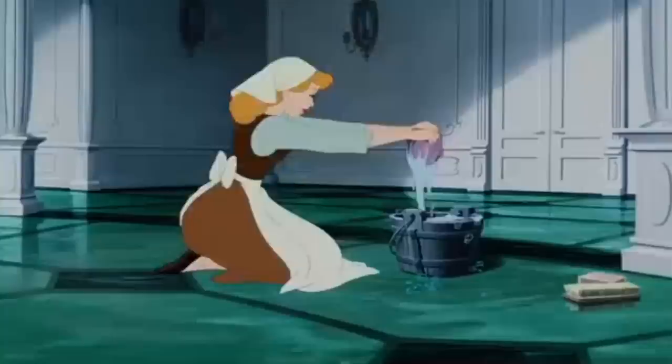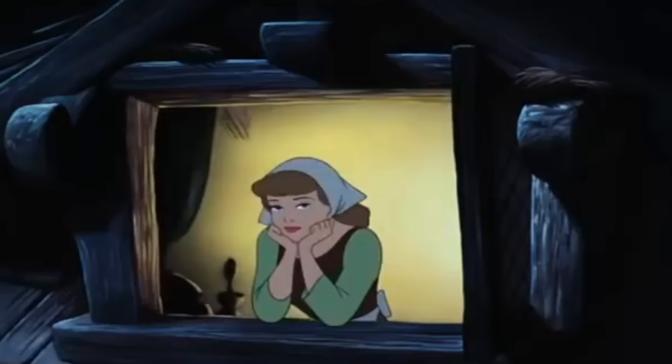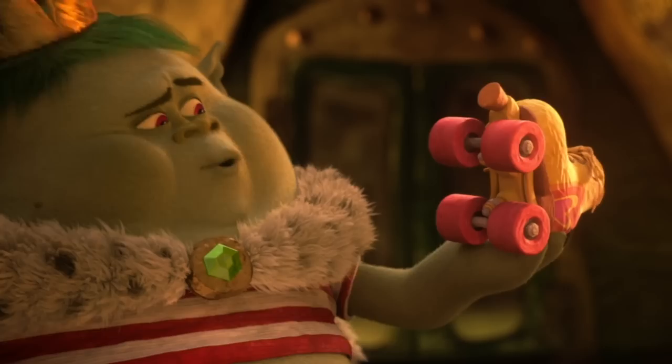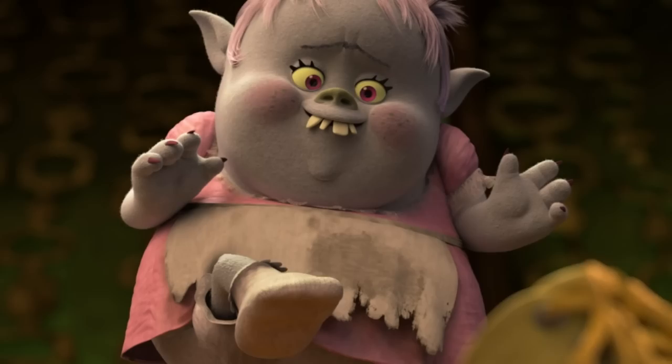Seriously, this sad little girl's entire story plot is screaming Cinderella. Everyone is invited to a special event except for her. She gets a makeover from a bunch of little helpers. She even leaves one of her shoes on the step at the ball — Lady Glitter Sparkles! And she turns normal again at midnight. Tell me that is not Cinderella.